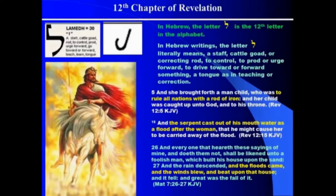On the left is the actual Hebrew letter. Anciently it was written in a pictograph form which looks kind of like a shepherd's staff, but it's upside down. The meaning of each letter actually had a meaning. In Hebrew, the letter Lamed meant a staff, a cattle goad, or a correcting rod — to control, to prod, or something to drive toward or forward. Something like a tongue, as in teaching or correction. So Lamed means to teach, to correct, to lead like a shepherd leading his flock — a correcting stick, a rod.